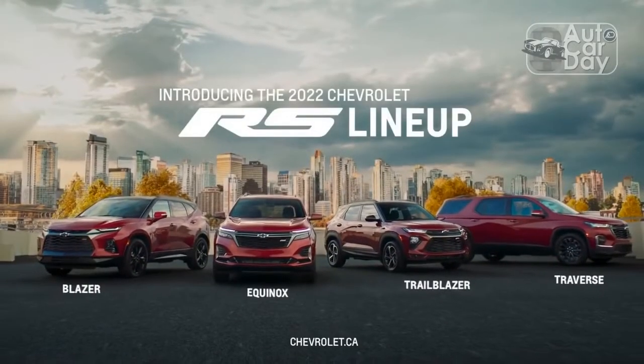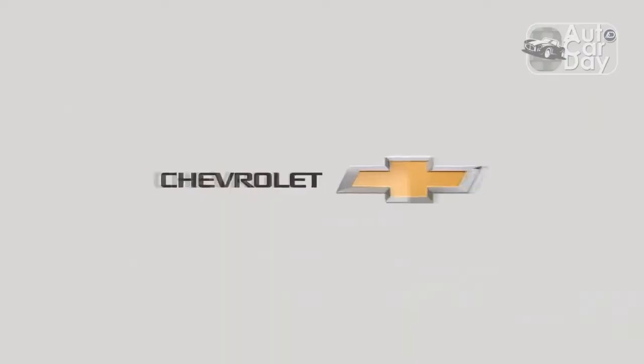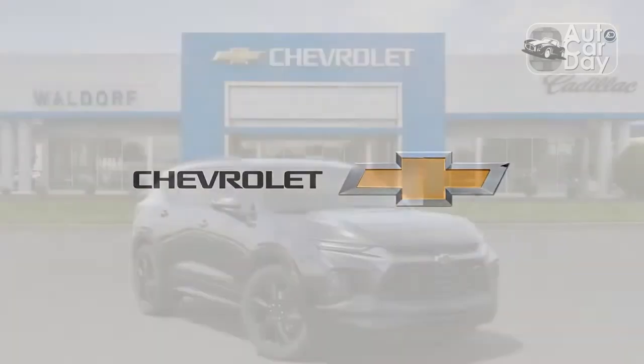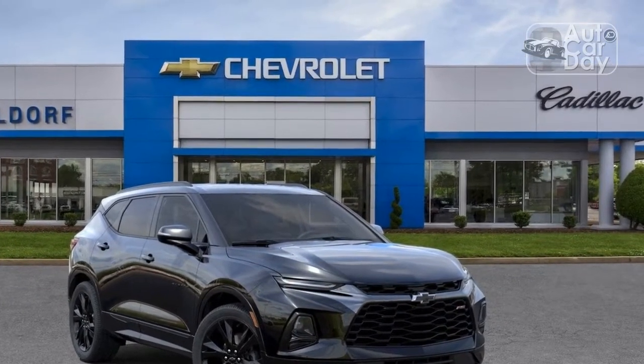The Chevrolet Blazer looks sharp, especially in this RS trim. Slim LED running lights stretch horizontally across the corners of the aggressive fascia, with squared headlights positioned lower down in each corner of the bumper. Taking up most of the real estate on the front end is the massive black grille — on this RS model it wears wider mesh and dark trim pieces.